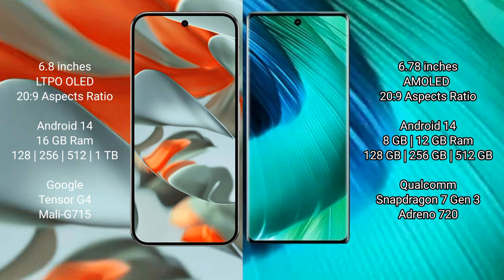The Google Pixel 9 Pro XL runs on the Android 14 operating system. The vivo V30 also runs on the Android 14 operating system.